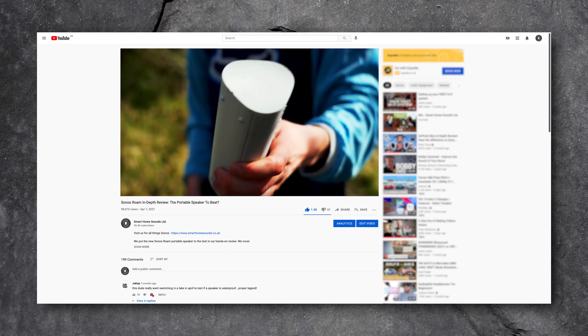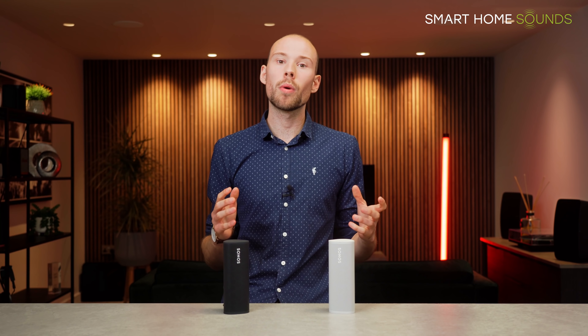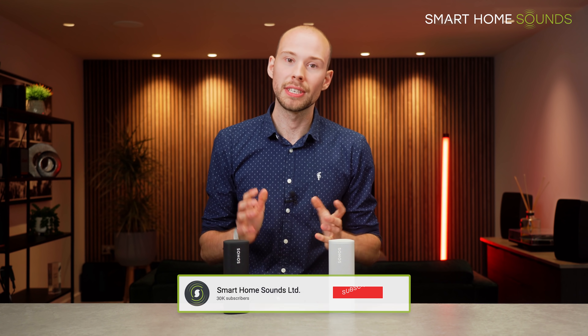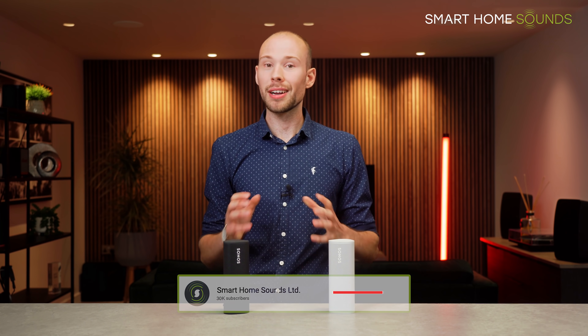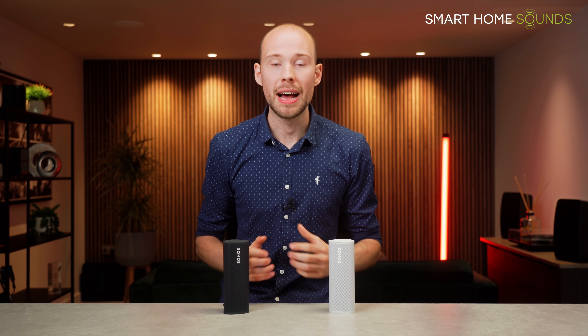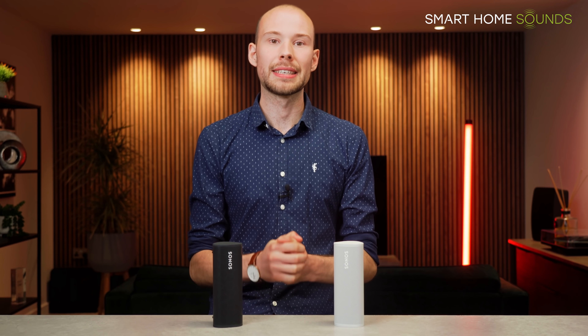If you are considering the Roam, we do have a full in-depth review on our channel which I'd highly recommend checking out — we put it through its paces. Also, while you're here, it would be great if you consider subscribing. 95% of you guys are watching and aren't subscribed — we see the stats — so if you're a fan of all things tech and entertainment, we'd love for you to join our community for more reviews, comparisons, and the latest news in the AV industry.